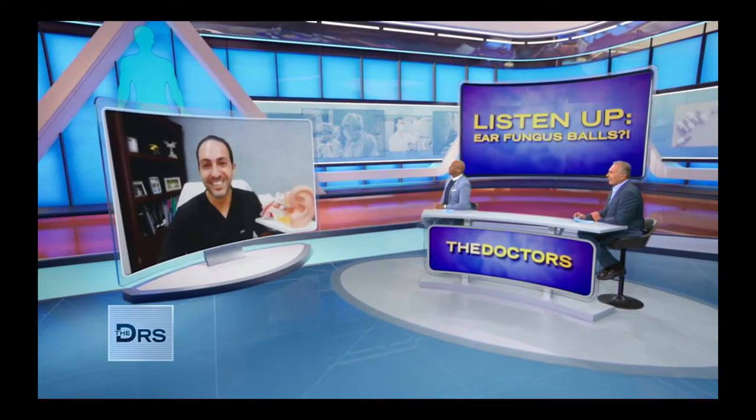Welcome, Doc, how are you? Thanks for having me, guys, I appreciate it. Well, I have seen these back in my day when I was doing a little ear work, and that external ear canal can get a little bit funky. So tell us more about these fungus balls in our ears.